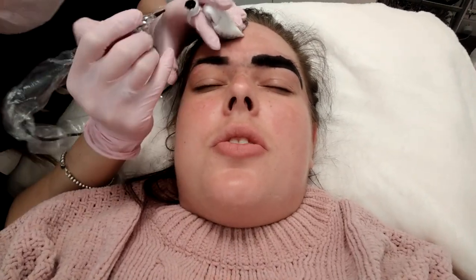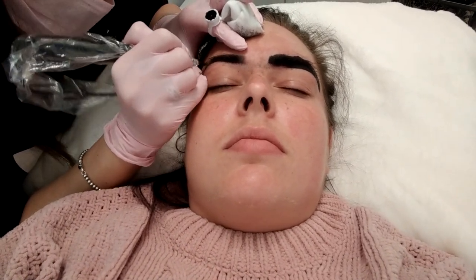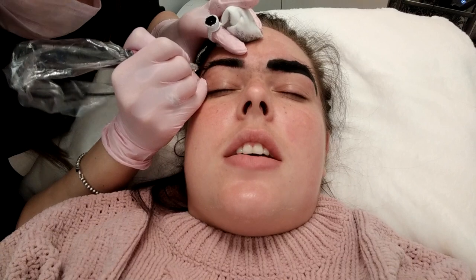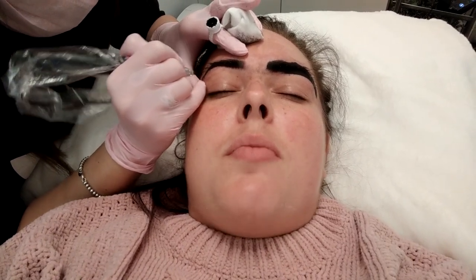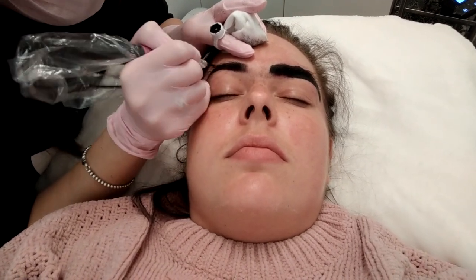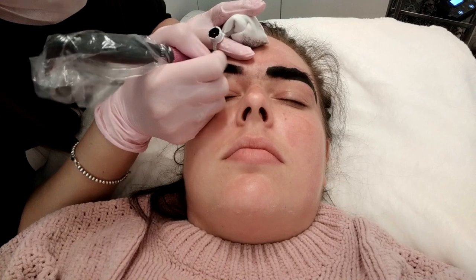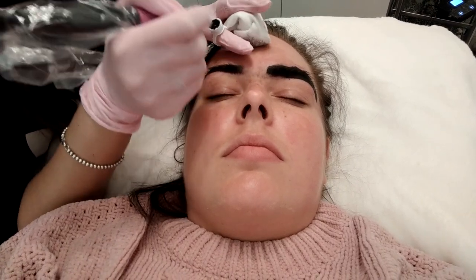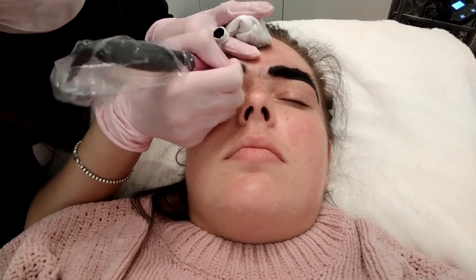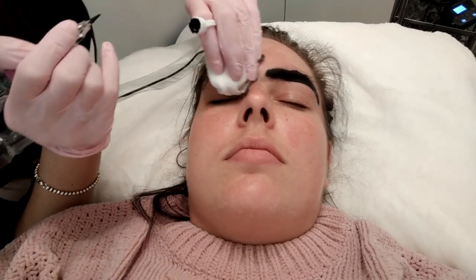How long does it usually take to do the full set? If it's your first appointment, the full set will be about two hours. When you come back for your touch-up, that appointment is usually around one hour. When you first come in, I'll apply a pre-numbing on your brows that takes about 15 to 20 minutes to set in. Then I'll remove it and using a wax pencil I will draw in a brow shape that I think suits your face, and then you tell me what you like and what you don't like — we work together to get the perfect brow shape for you.